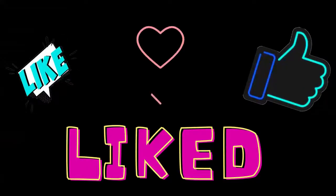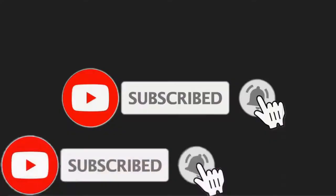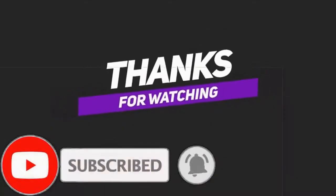I hope you liked this video guide. If you did, make sure to subscribe and turn on notifications. Thanks for watching, and comment below for more videos like this.